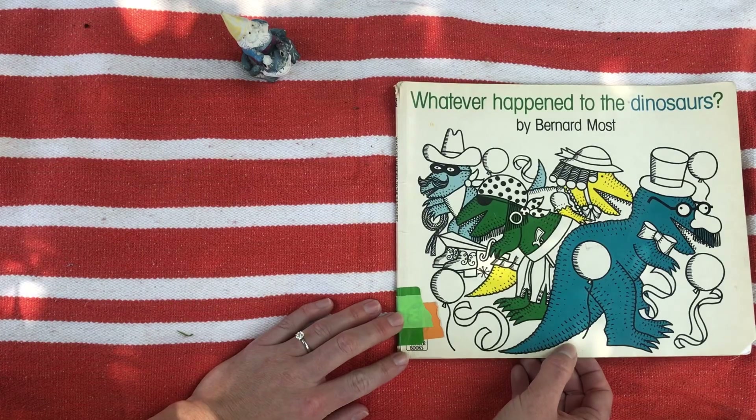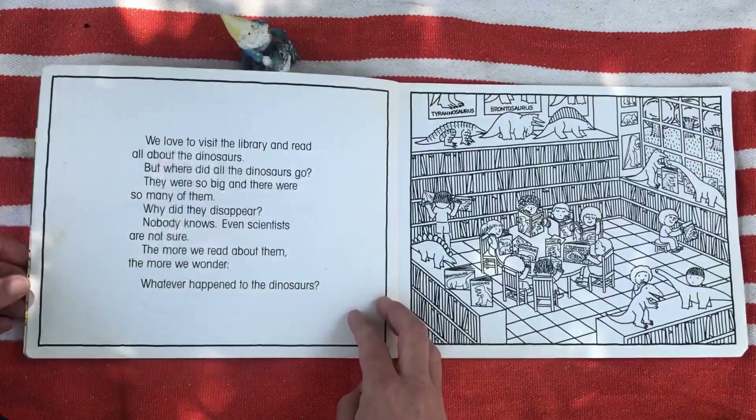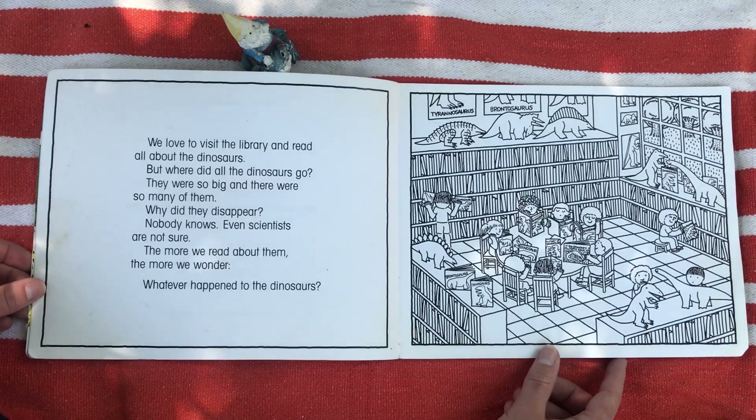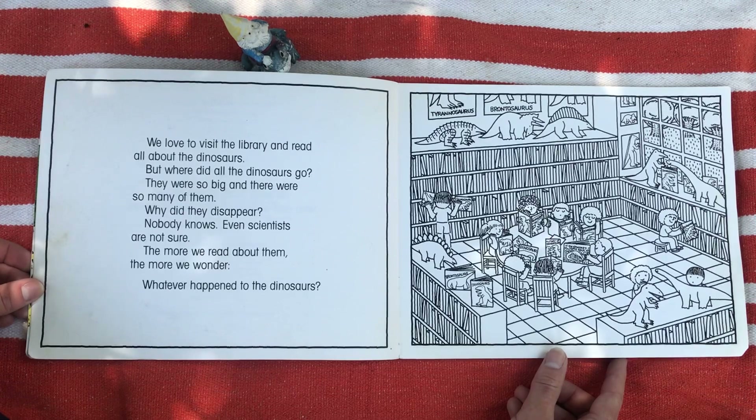Whatever Happened to the Dinosaurs? We love to visit the library and read all about dinosaurs. But where did all the dinosaurs go? They were so big and there were so many of them. Why did they disappear?